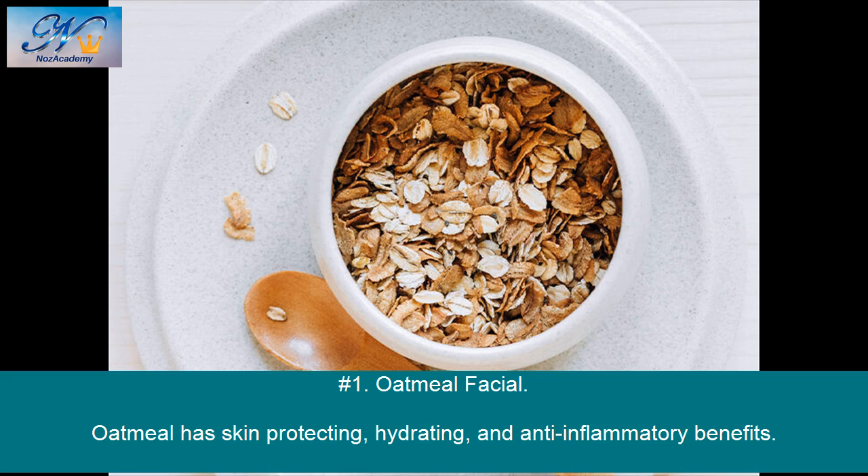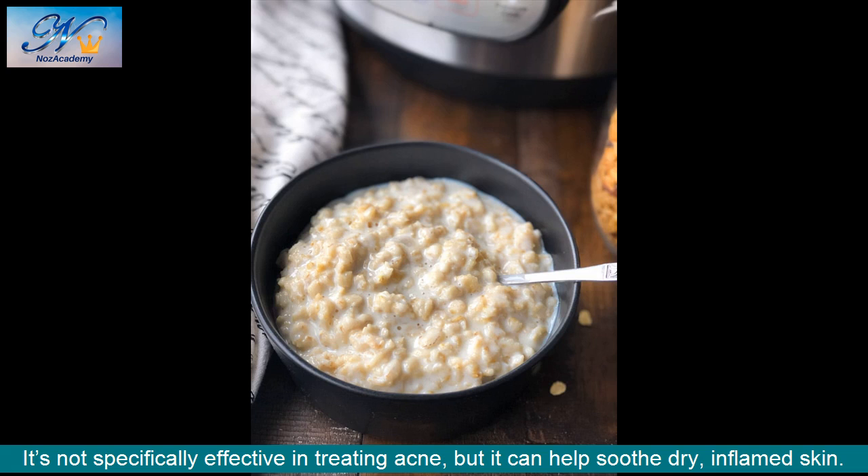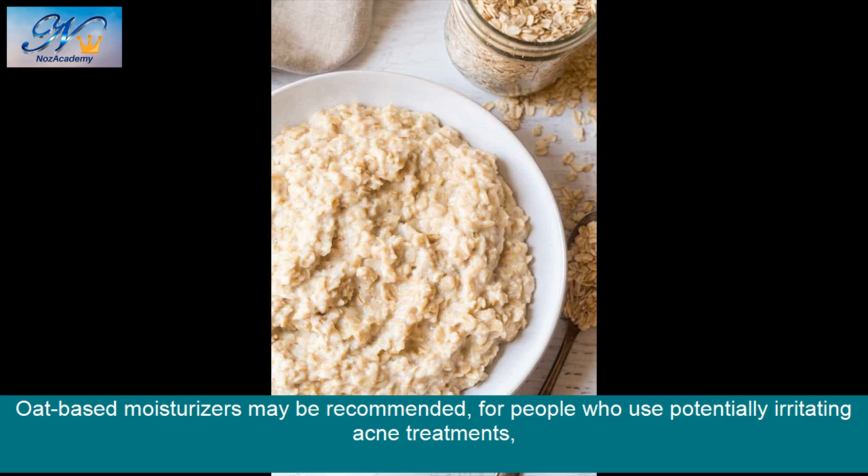Number 1: Oatmeal Facial. Oatmeal has skin protecting, hydrating, and anti-inflammatory benefits. The anti-inflammatory properties of oatmeal are naturally soothing and may relieve irritation caused by conditions like rashes, erythema, burns, itch, and eczema. It's not specifically effective in treating acne, but it can help soothe dry, inflamed skin. Oat-based moisturizers may be recommended for people who use potentially irritating acne treatments.